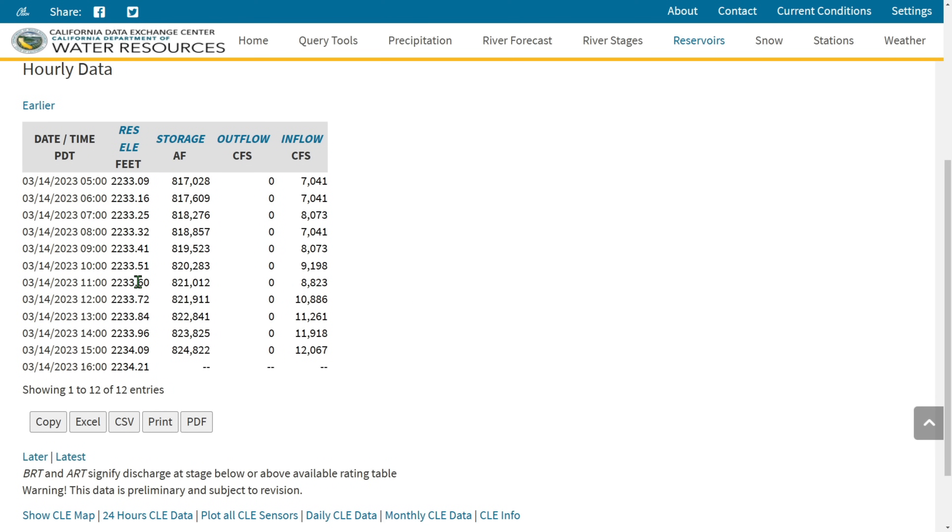Over to Trinity Lake next. The inflows have increased — they went from 7,041 all the way up to 12,067 CFS, so they are on the increase as well. The lake level has come up from 2,233.09 all the way to 2,234.21 feet, and the current storage is 824,822 acre-feet. They have absolutely no CFS going out — they are catching everything they can, as they need more water in that reservoir. Trinity is the lowest reservoir in the state, so they definitely can use all the water. It's too bad they couldn't pump some of that water from Oroville over there.